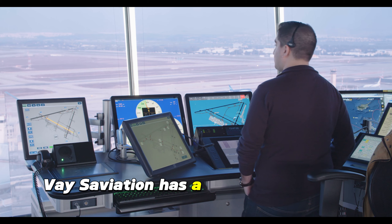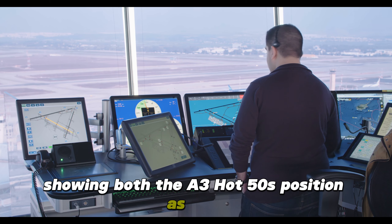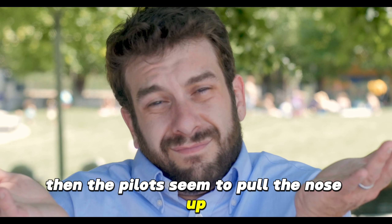VASAviation has a recreation of the incident, showing both the A350's position as well as the air traffic control audio. What I really can't wrap my head around, based on the above video, is how the aircraft touches down, then the pilots seem to pull the nose up, and then the pilots seem to apply power, which doesn't seem like the right order in which to do things.